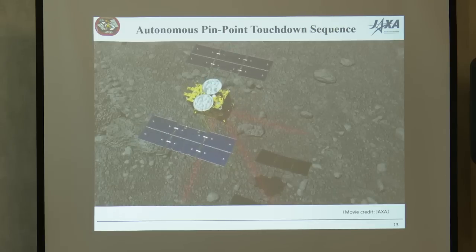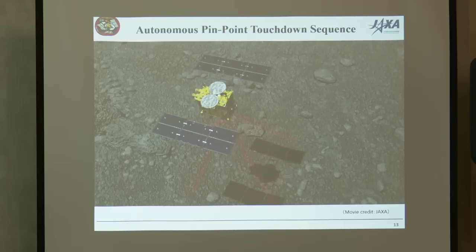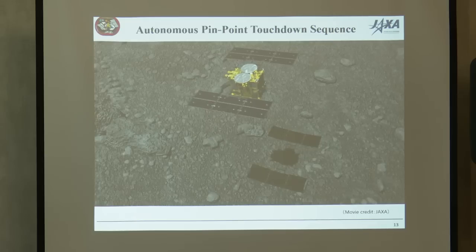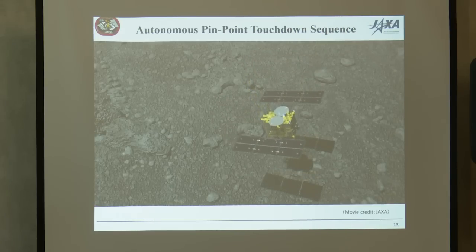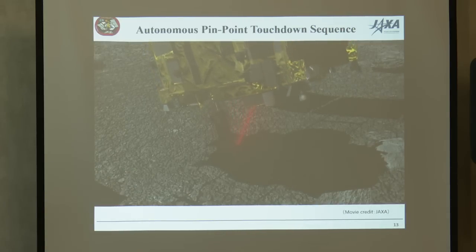This is the pinpoint touchdown sequence in the movie. Below 45 meters, everything proceeds autonomously. We actively utilize the target marker as a pivot for guidance and navigation, accomplishing very high precision landing autonomously. After diving to 8.5 meters while tracking the target marker, the spacecraft moves horizontally to shift just above the landing zone — 4 meters away from the target marker — and then makes a free fall, finally touching down.